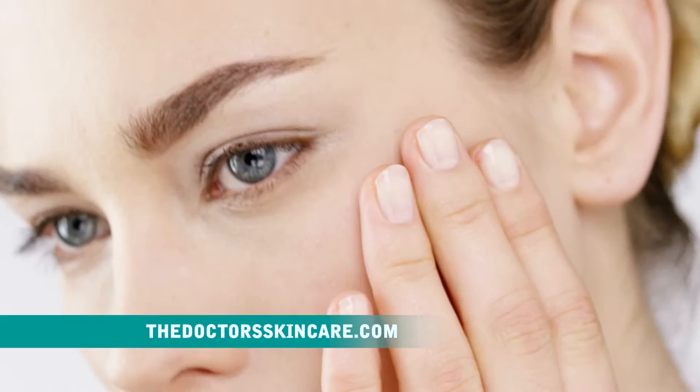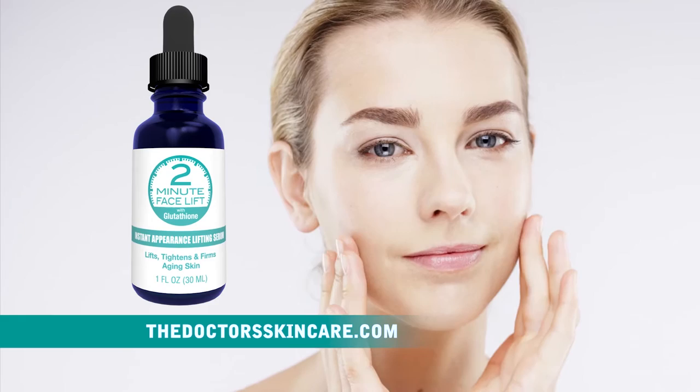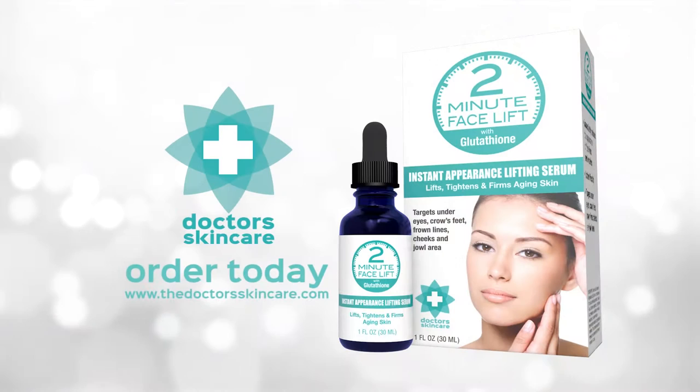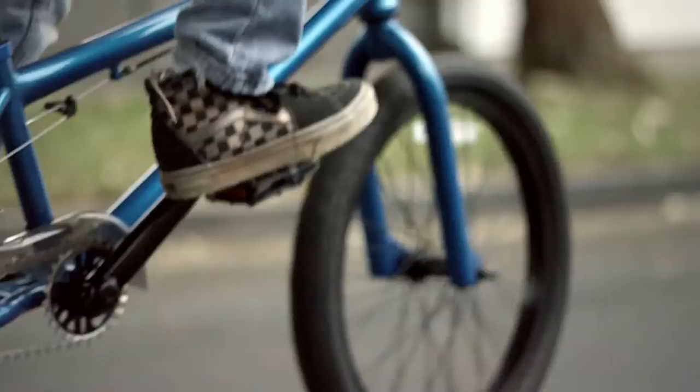What if there was a skincare product that only took two minutes to work? Now there is. Count on the doctor's trusted brand — Doctor's Skincare Two-Minute Facelift, with the key anti-aging ingredient glutathione. This simple, gentle, non-surgical product can help give your face the lift it needs in only two minutes. Order online today at thedoctorskincare.com.